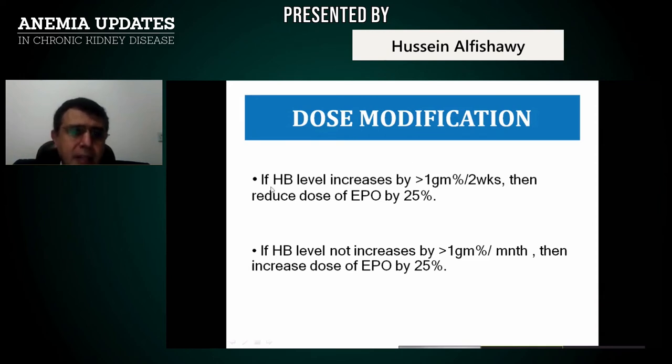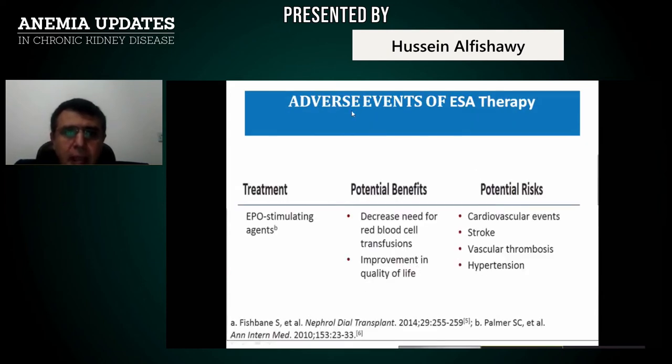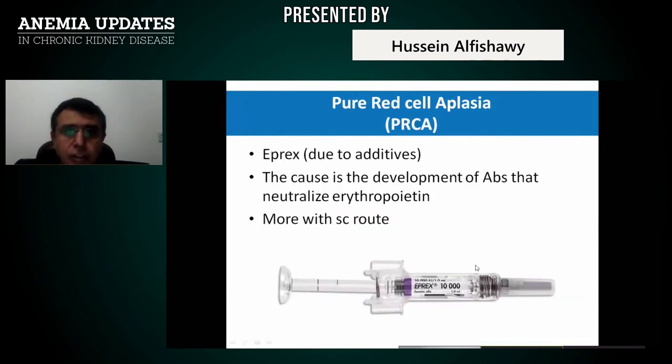Dose modifications for Eprex: if hemoglobin level increases by more than 1 g/dL within two weeks, reduce the dose by 25%. If hemoglobin does not increase by more than 1 g/dL per month, increase dose by 25%. Potential benefits of ESA therapy include decreased need for blood transfusion and improvement in quality of life. Be careful — if hemoglobin exceeds 13 g/dL, cardiovascular events, stroke, thrombosis, and hypertension increase. Pure red cell aplasia with anti-erythropoietin antibodies requires stopping the medication.